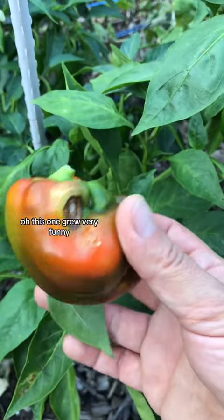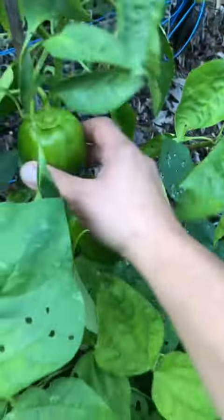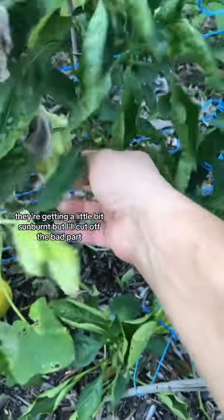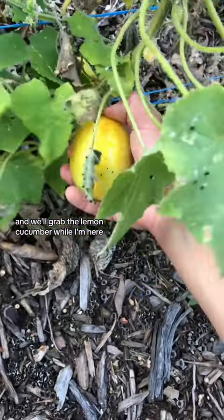Oh, this one grew very funny. I think I can still save it. Are you here? Help me harvest. They're getting a little bit sunburnt but I'll cut off the bad part. Oops, sorry girl, didn't mean to drop that on you. And we'll grab this lemon cucumber while I'm here.